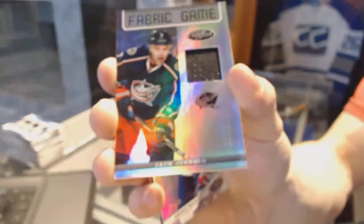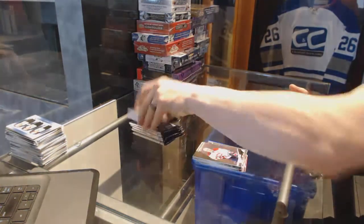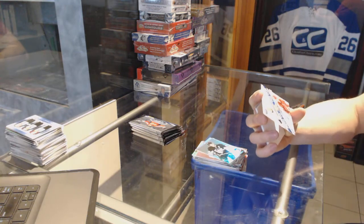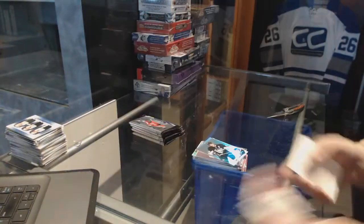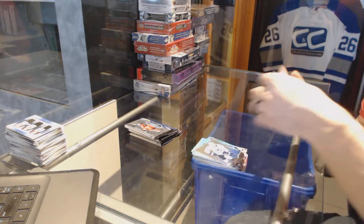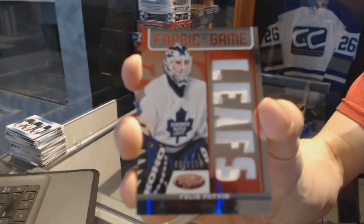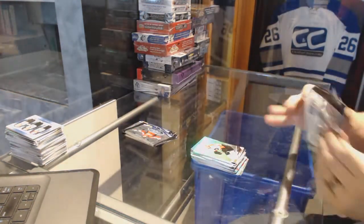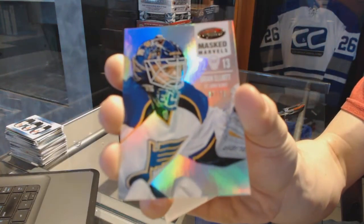We've got a fabric of the game mirror number to 75 for the Columbus Blue Jackets Jack Johnson, a path to the cup number to 299 split between the Predators and Coyotes — Ryan Suter and Antoine Vermette. We've got a fabric of the game mirror red die cut number to 150 for the Toronto Maple Leafs Felix Potvin, and a mask marbles mirror number to 75 for the St. Louis Blues Brian Elliott.